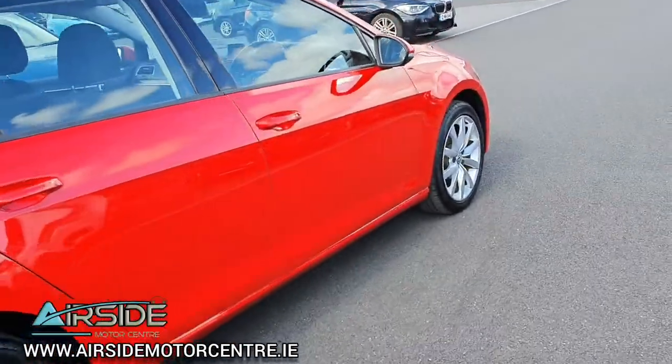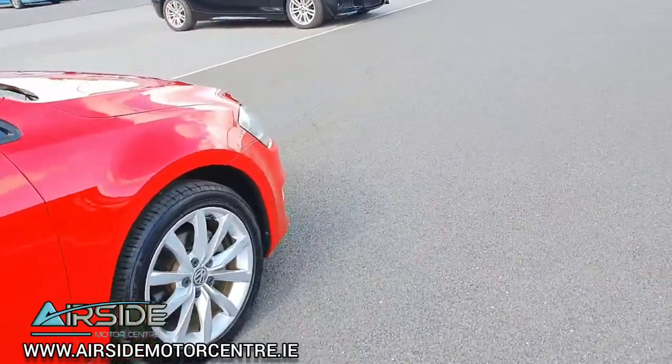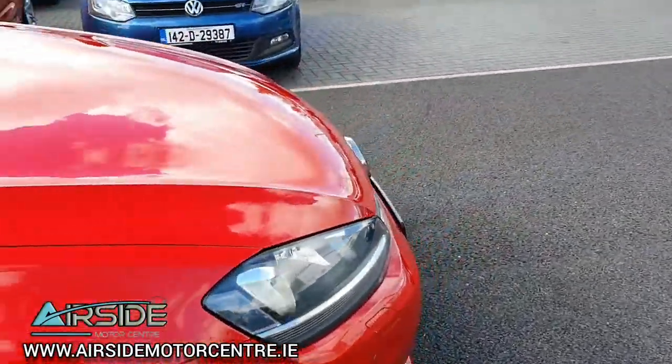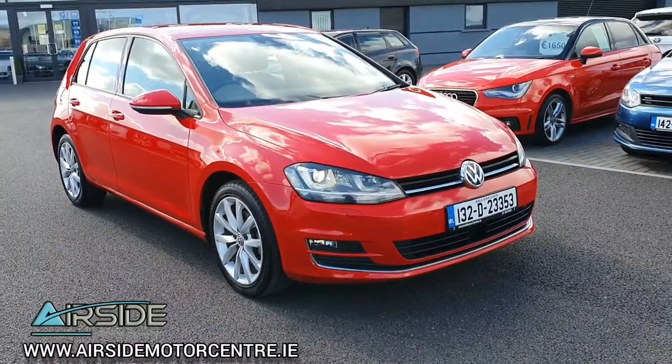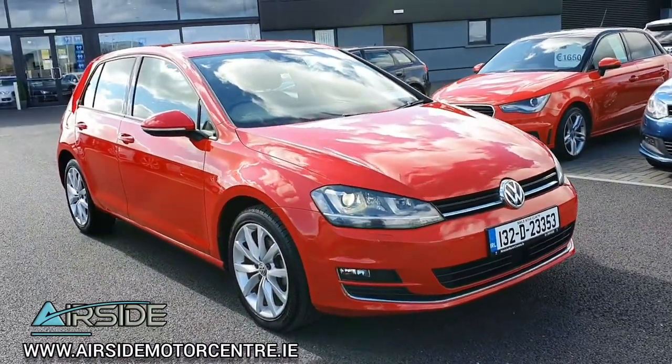So it'll come with a new NCT. It'll also come with a brand new service. And as part of our service here at Airside Motor Centre, we replace the timing belts on our Volkswagen Golfs due to the age of the vehicles.